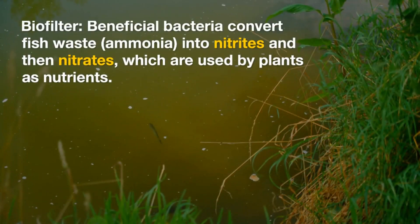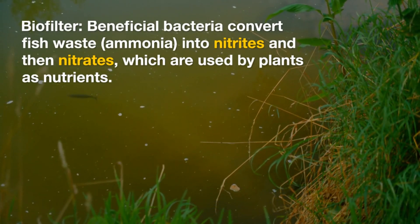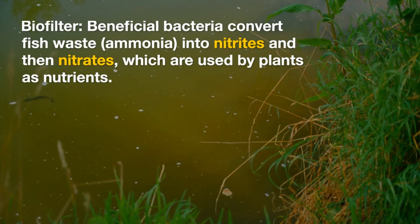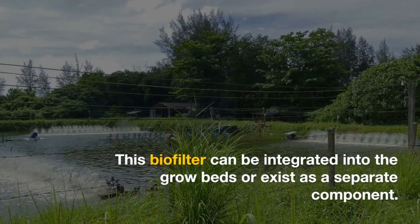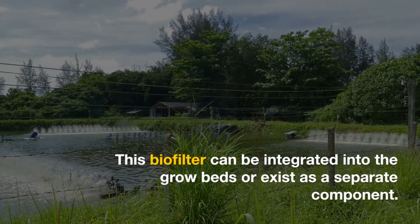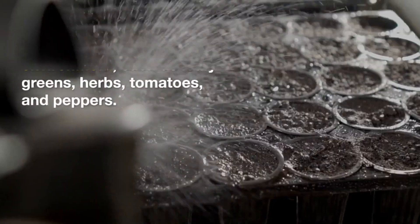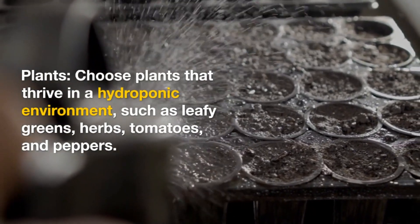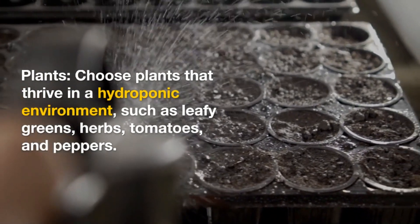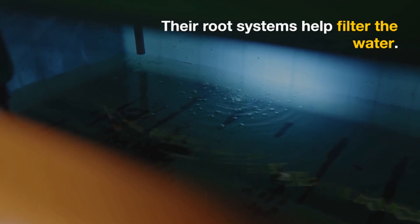Biofilter: beneficial bacteria convert fish waste ammonia into nitrites, and then nitrates, which are used by plants as nutrients. This biofilter can be integrated into the grow beds or exist as a separate component. Plants: choose plants that thrive in a hydroponic environment, such as leafy greens, herbs, tomatoes, and peppers. Their root systems help filter the water.